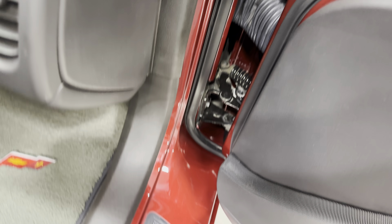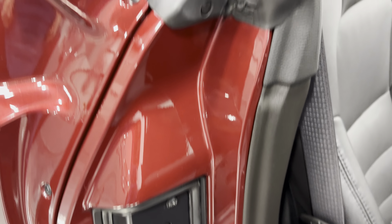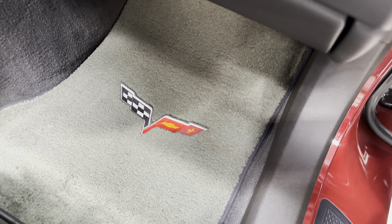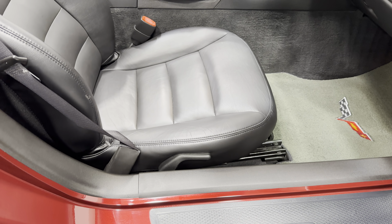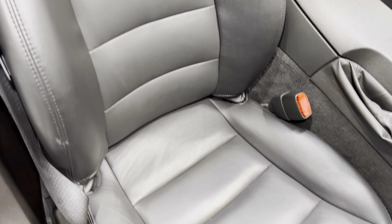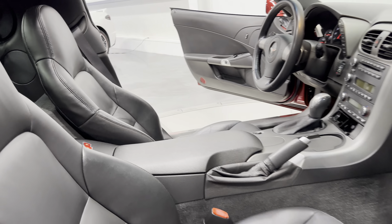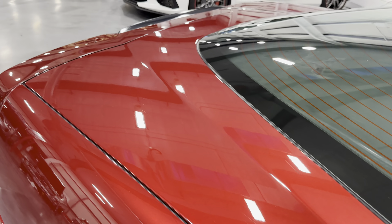Here are your door jams, and again your kick plate looks great because of those plastic protectors. We have the upgraded floor mats — the nice fluffy carpeted ones. And then we have the leather seat here; scanning the condition, you can see it looks great — a nice comfortable seat.